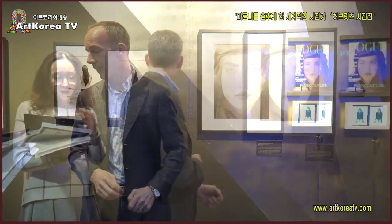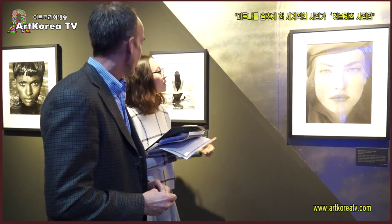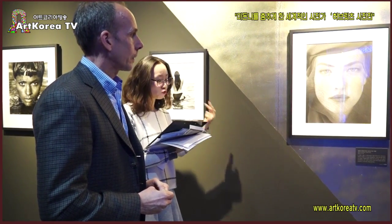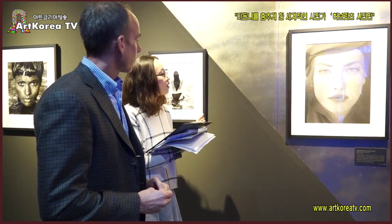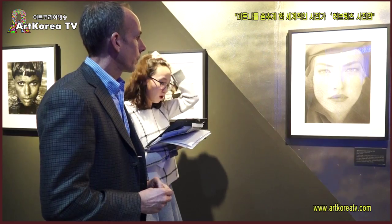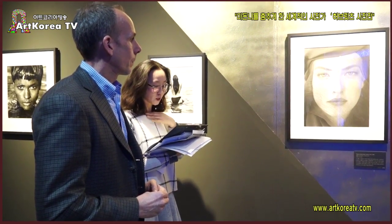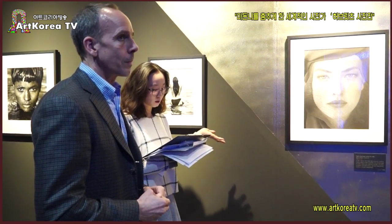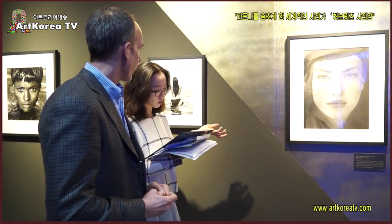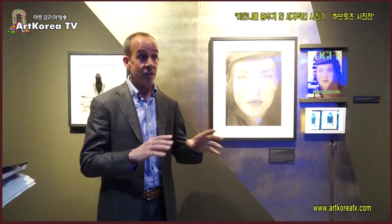Herb's exhibition shows him as a fashion artist. And as we mentioned, Herb was really self-taught.